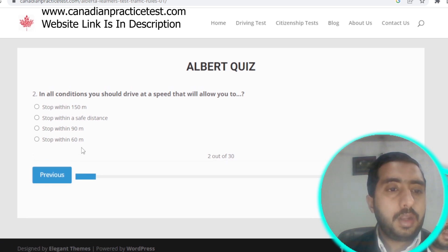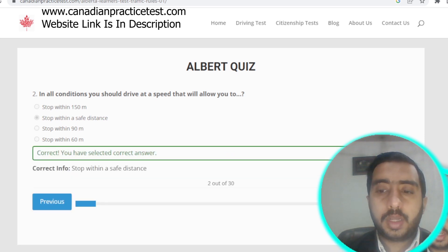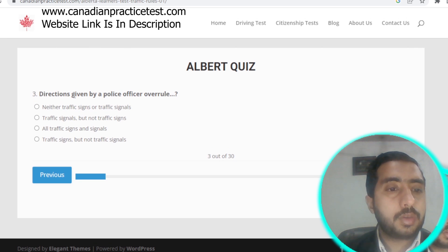Question number two: in all conditions you should drive at a speed that will allow you to stop within a safe distance. Option B is the correct answer.